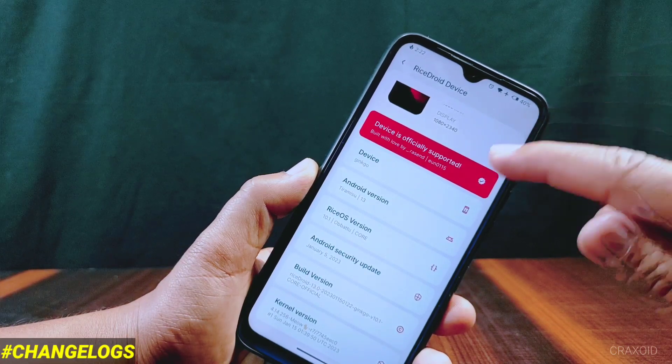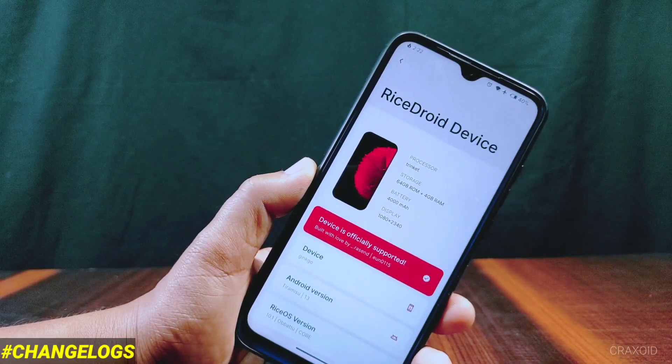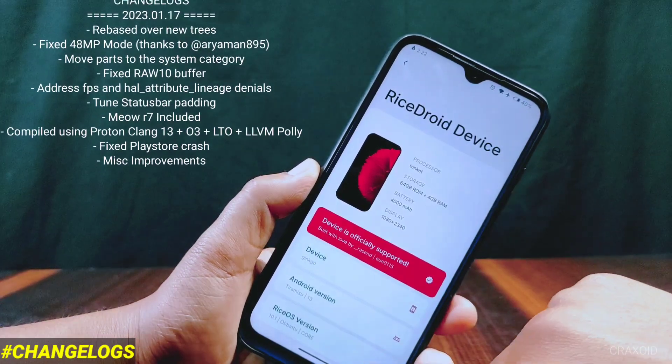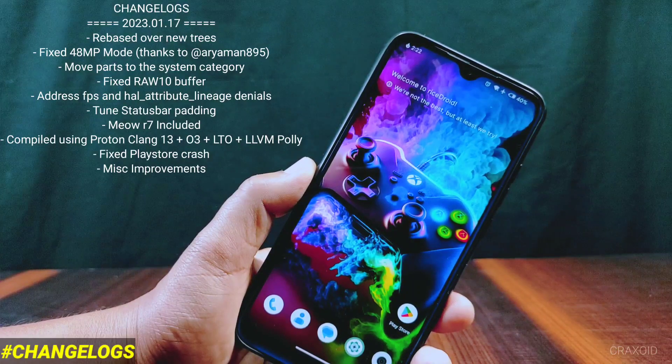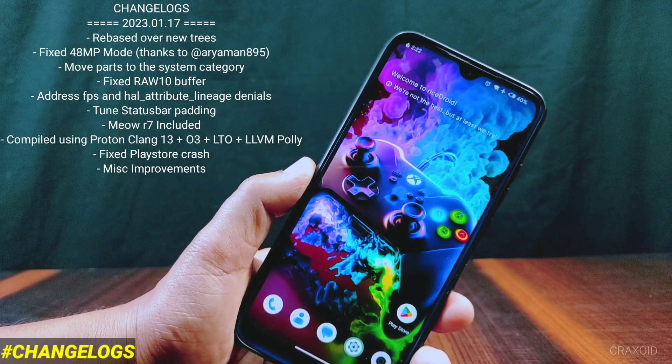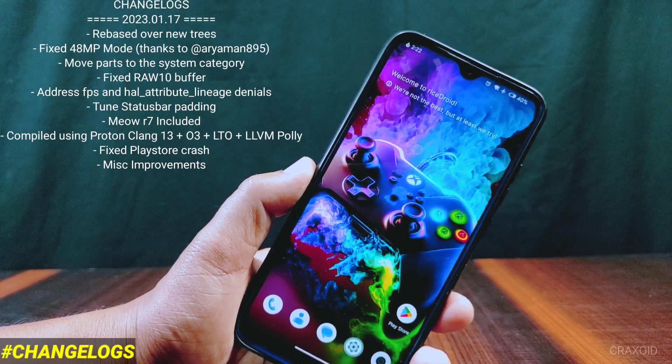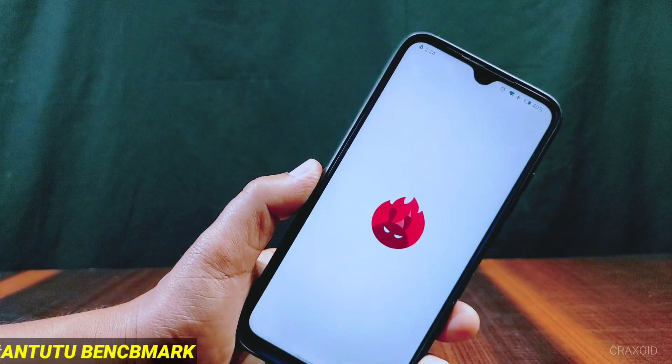Now I'll show the changelog in this version of RiceDroid. You can see the changelog on the screen — it has entries like: fixed 48 megapixel camera, moved Mi Parts to system settings, Mio kernel used, fixed Play Store crash, miscellaneous improvements, and many more. First of all I'll show you the AnTuTu benchmark score in this ROM.